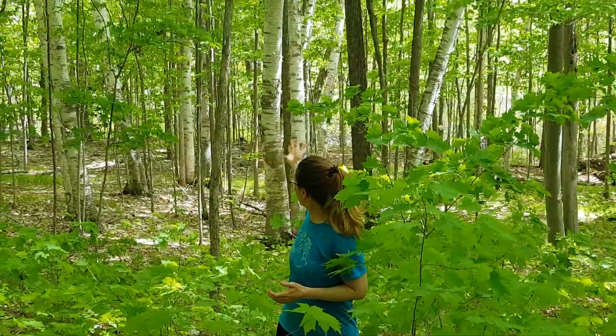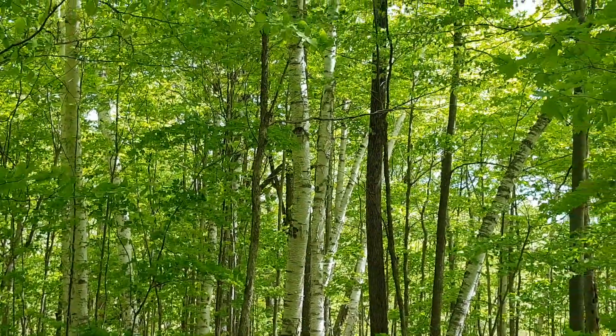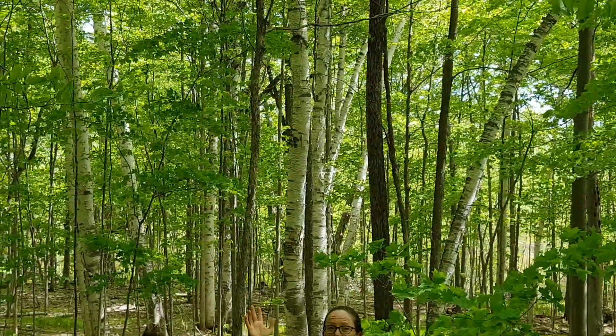Hi everybody. Here we are to take another look at the same spot to see how the forest floor is progressing. Incredible to think of the difference from the very beginning. Look at all these maple saplings. And if you look up at the big trees behind us, you'll see that it's hard to see through now. There are so many full grown leaves. Those that aren't full grown will be really soon. So lots of change here.